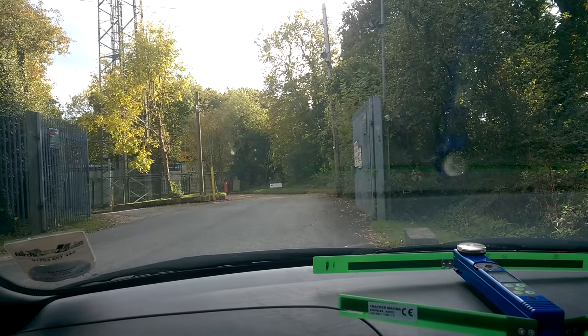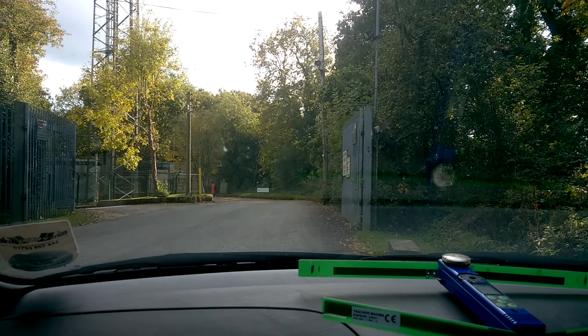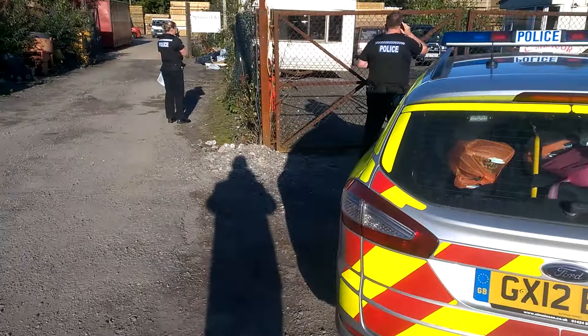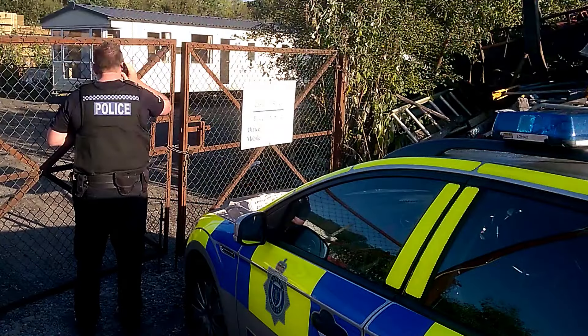Alright, so what I'm going to have to do now is pull up here and wait for the police, then go in with the police to see where this caravan is. The stolen caravan's inside this yard and we've got to wait for the owner to come and unlock it. Because it's on private property, they're going to have to be answering some questions.